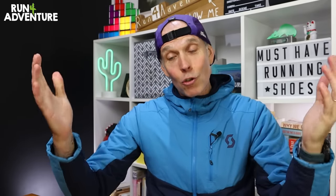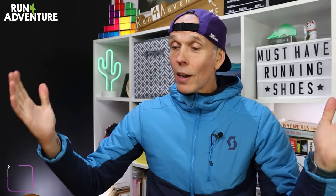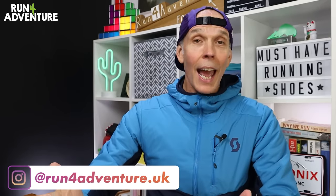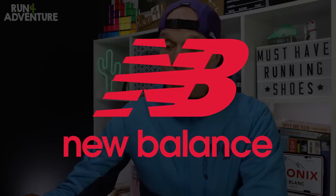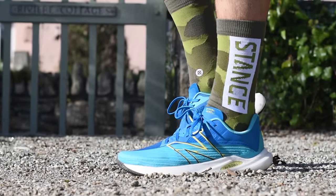Welcome back, folks. Hope you are all fit and running strong and you've had a great start to the new year. I'm Lloyd Purvis and this is Run for Adventure. We're going to dive straight in and get stuck into the first shoe — a neutral running shoe from the guys at New Balance, and it's an update to one of my favorite lightweight daily trainers of all time, the Fuel Cell Rebel.